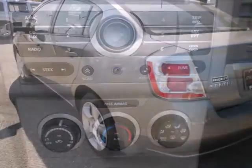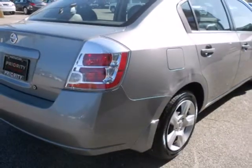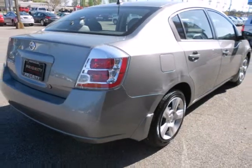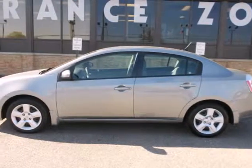The economical Sentra gives you so much for so little with great performance, a spacious interior, and the always rock solid Nissan engineering and reliability. Take it for a test drive today.